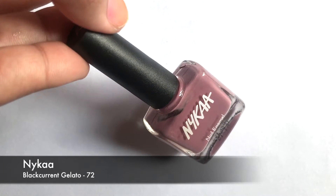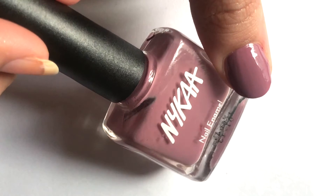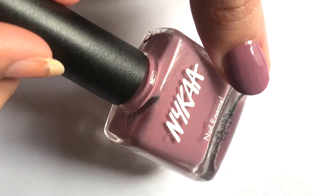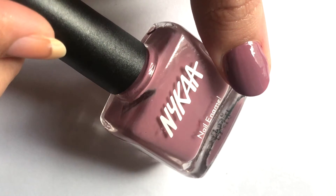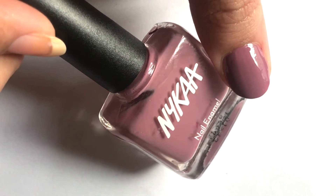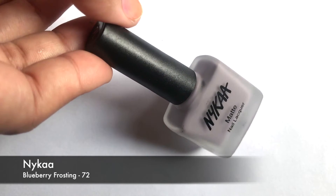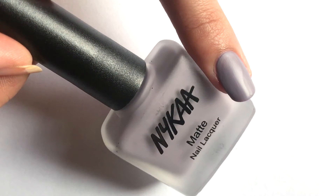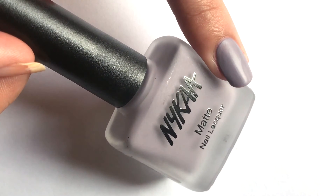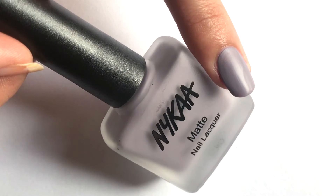The 11th color is Blackcurrant Gelato, a dusty purpley mauvey color from Naika's Pastel Nail Enamel Collection, and this color is perfect for all skin tones. The 12th color is Blueberry Frosting, from the Matte Nail Enamel Collection. This is a very beautiful winter shade in a lavender and grey color.